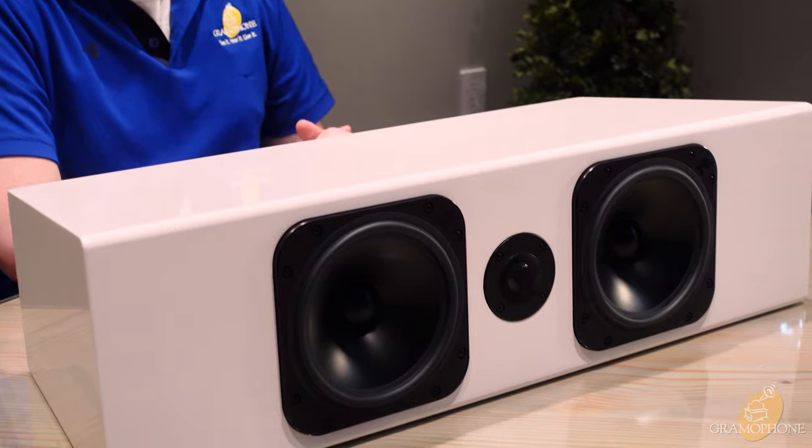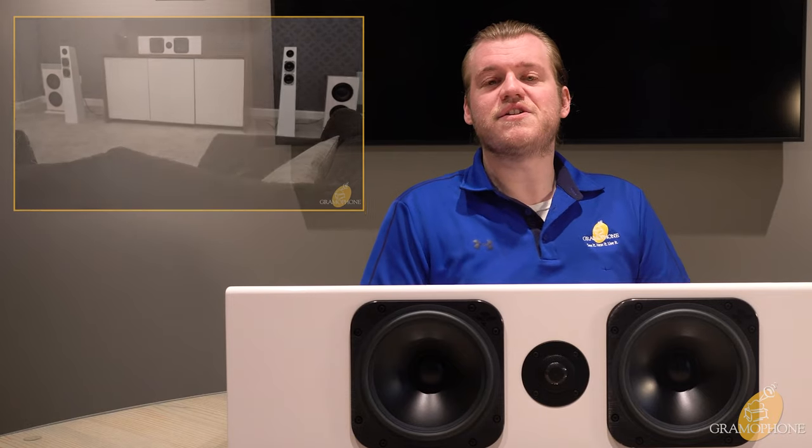Hey guys, it's Luke here, your digital concierge at Gramophone. Today we're going to take a more in-depth look at the centerpiece center speaker from our Totem Rec Room video — this is the Totem Acoustic Element Wood Version 2, the center channel featured in our most recently published Totem Acoustic home theater system video. If you haven't seen that video, go check it out.